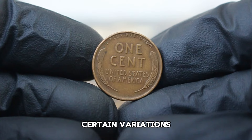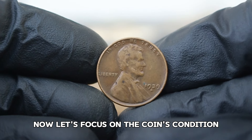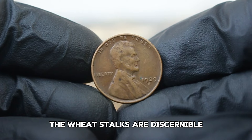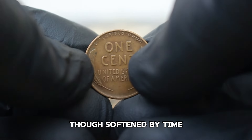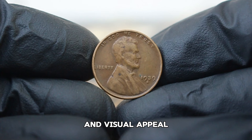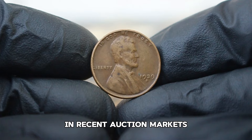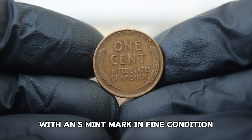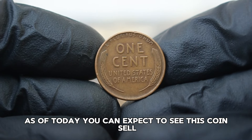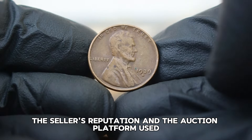Despite the large mintage, certain variations and conditions can significantly impact their value. Fine condition indicates that the coin shows some wear but retains clear details — the wheat stalks are discernible and Lincoln's features are still recognizable, though softened by time. Coins in fine condition are sought after as they offer a balance between affordability and visual appeal. In recent auction markets, the 1939 Lincoln wheat penny with an S mint mark in fine condition has seen interesting price fluctuations. As of today, you can expect to see this coin sell for anywhere around $364,000, with prices varying based on demand, the seller's reputation, and the auction platform.